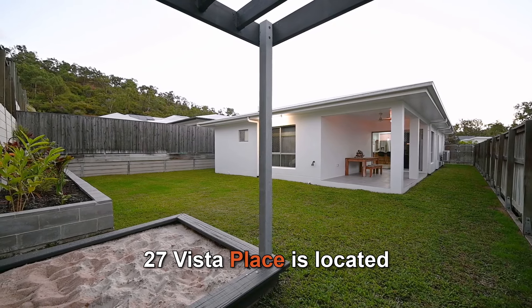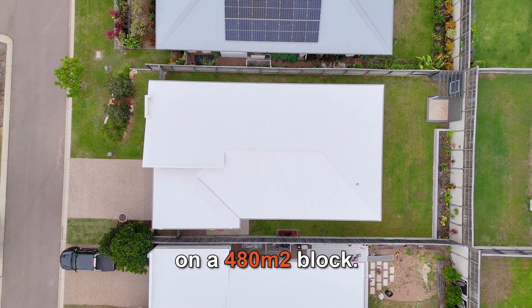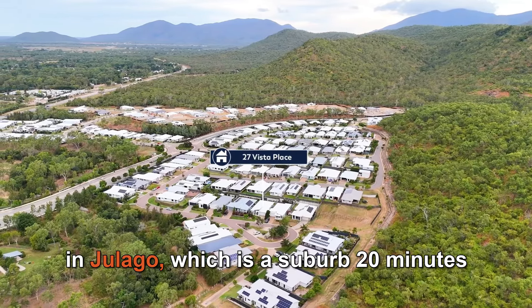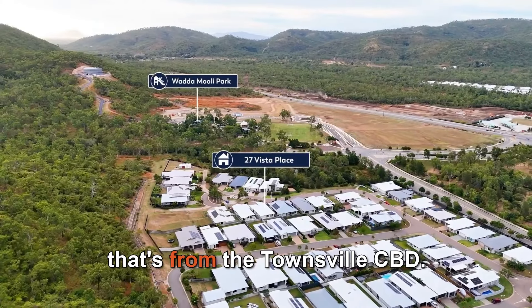27 Vista Place is located on a 480 square metre block. Elliott Springs is a new development in Jalago, which is a suburb 20 minutes from the Townsville CBD.